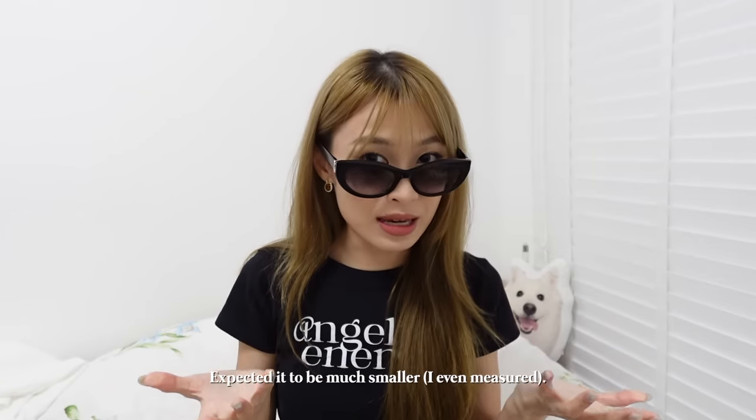Another recent purchase is these YSL shades. They're kind of cat-eye and I got them online. I think they look quite nice — they make my face look proportionately smaller. I also love the small mini YSL logo detail; it's not too in your face.